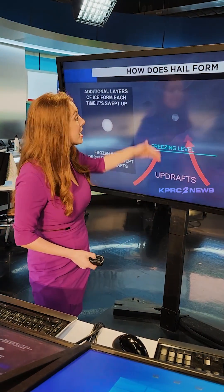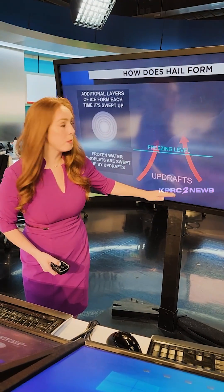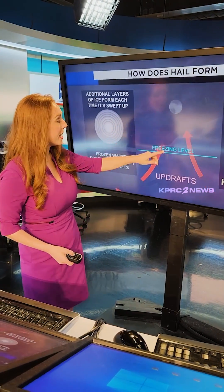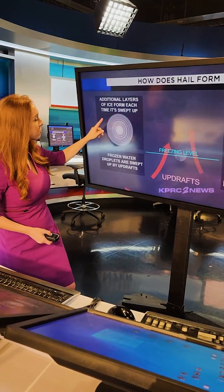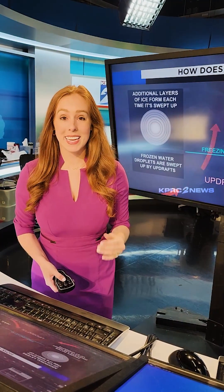Now, as it becomes ice, it's going to get heavier and fall below the freezing line, and then it's going to be lofted into the atmosphere again. Every time it repeats this process, we're going to see another layer of ice added onto that hailstone, and that's going to make it even thicker.